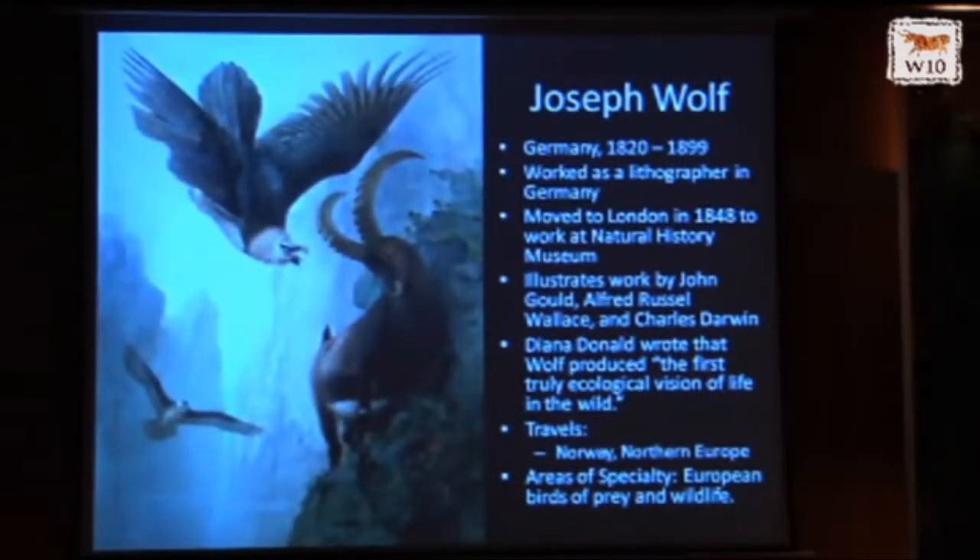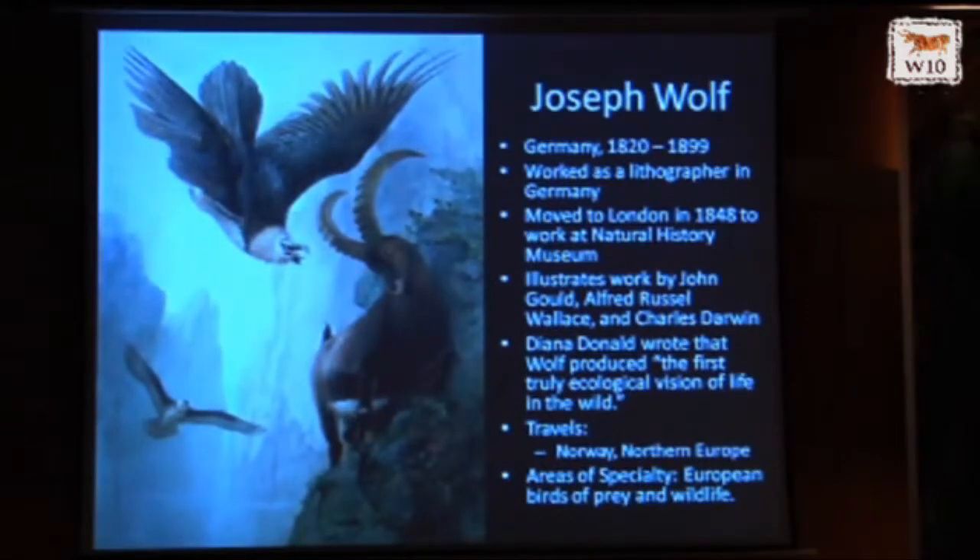Joseph Wolfe is one of the first artists to be really influenced by Darwin. He was born in Germany but moved to London, and he worked directly with Darwin and other prominent scientists and philosophers of the era. Contemporary scholar Diana Donald wrote that Wolfe produced the first truly ecological vision of life in the wild. He said: 'Life, life — that's the important thing.' He wanted to portray animals in the wilderness enacting natural behaviors, not just static scientific illustrations. I would love to speak with an ibex expert to know if a lammergeier would indeed attack an ibex on the side of a cliff.